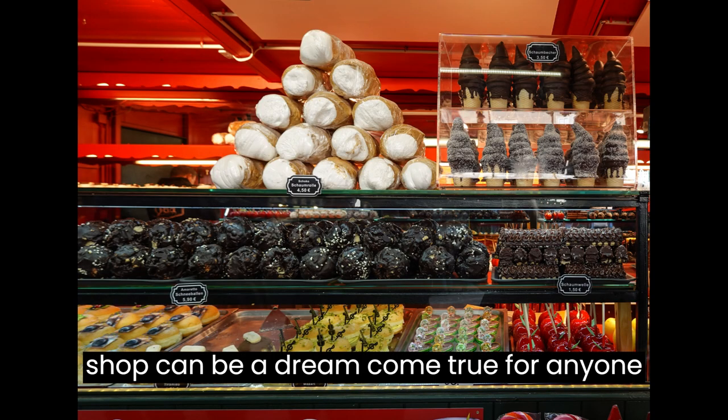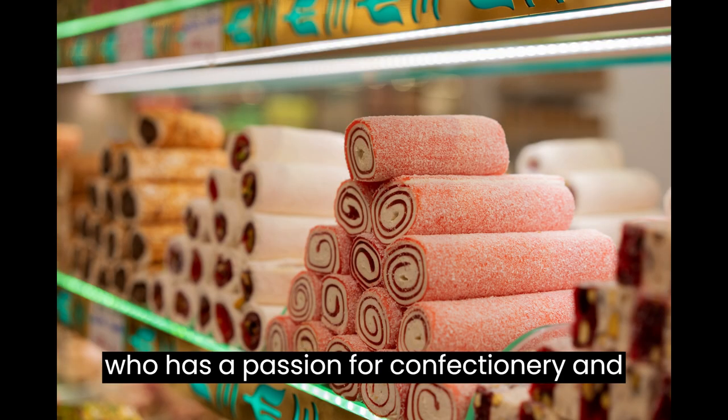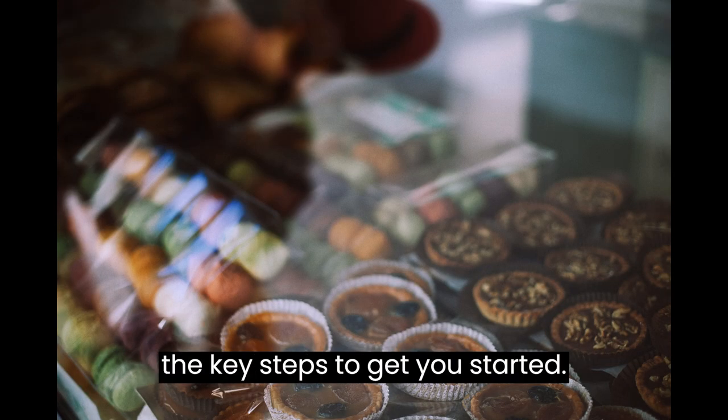Starting a sweet shop can be a dream come true for anyone who has a passion for confectionery and a desire to run their own business. Let's dive right into it and explore the key steps to get you started.